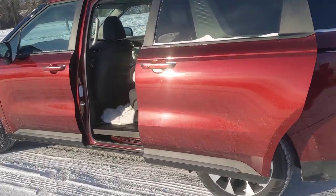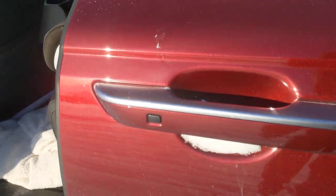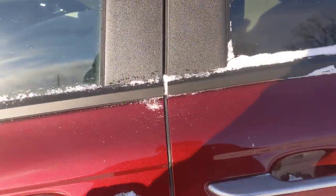Another way you can do it is hit this button right here — there you go. So depending on if you're managing the kids, the dog, or groceries, you might want to be able to do that.